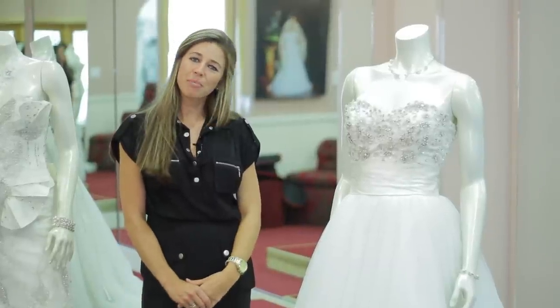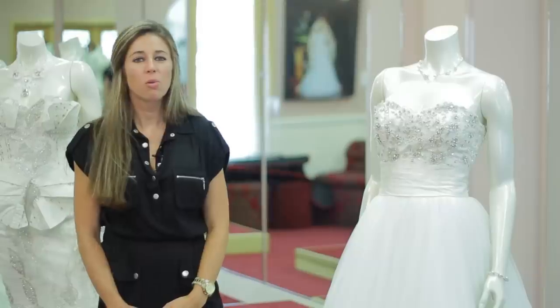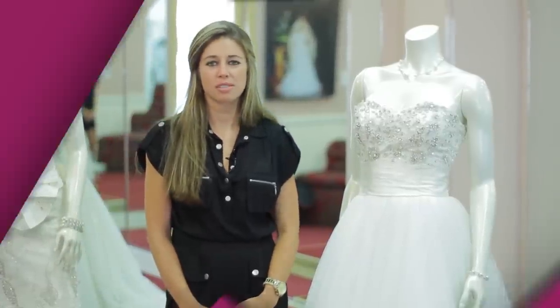Again, I'm Carrie Barron with The Bridal Boutique in Louisville, Texas, and I've just talked to you about what type of jewelry works best with sleeveless gowns.